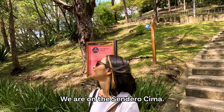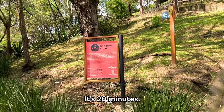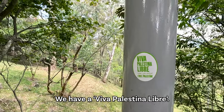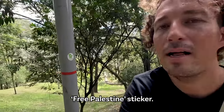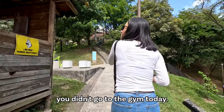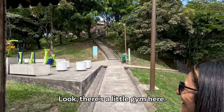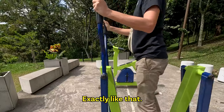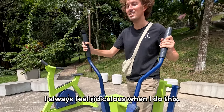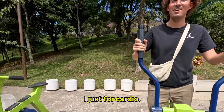We're on the Sendero Cima top trail — it's 20 minutes. There's even a Viva Palestina Libre sticker, a Free Palestine sticker, even here in Medellin. You just said you're happy you didn't go to the gym today — look, there's a little gym here, exactly like that.